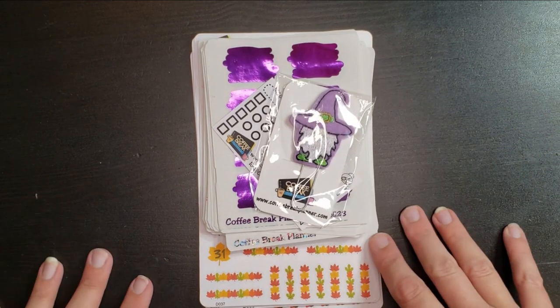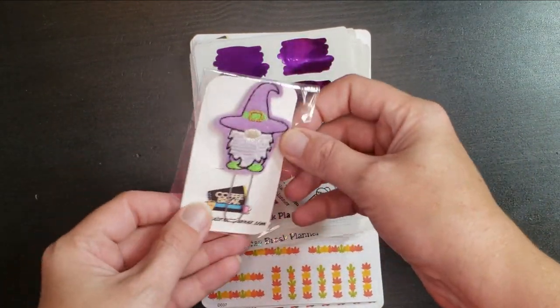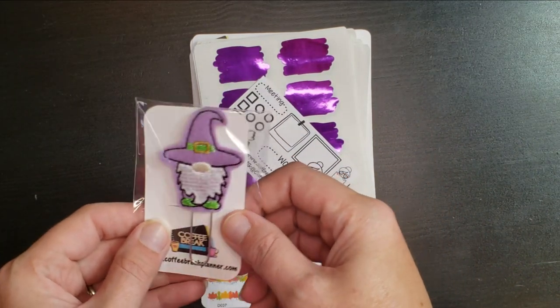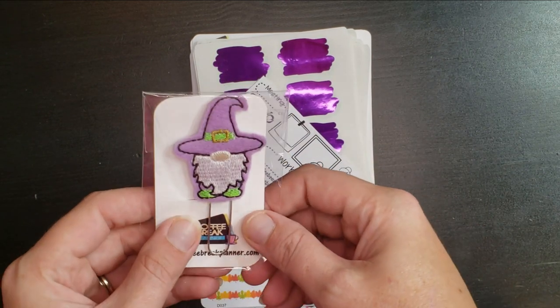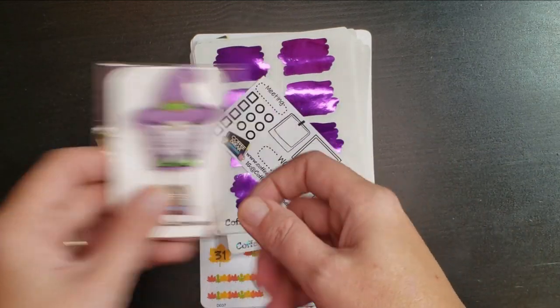She did such an amazing job, and she actually sews these felty clips. How cute is this little guy? He's freaking adorable. I don't normally do clips actually, but he was too cute to pass up. I'm going to use him. So super excited about that.